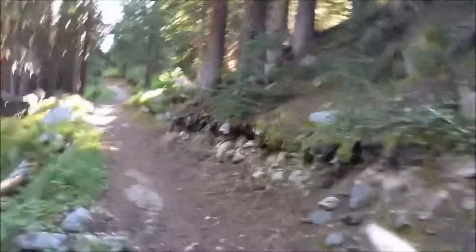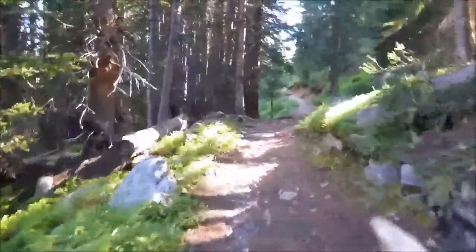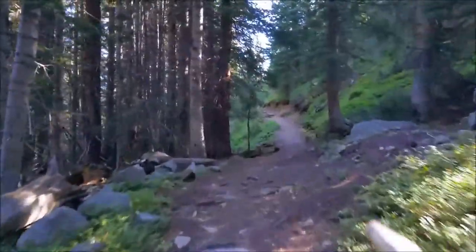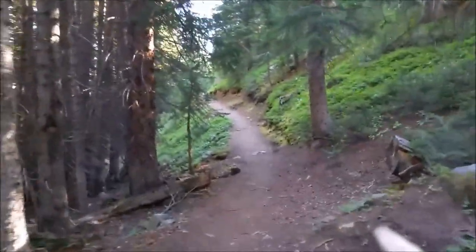So the trail climbs quite abruptly from the start, a couple switchbacks, but there's definitely not a lack of water on this trail. I've already passed probably three or four streams already.